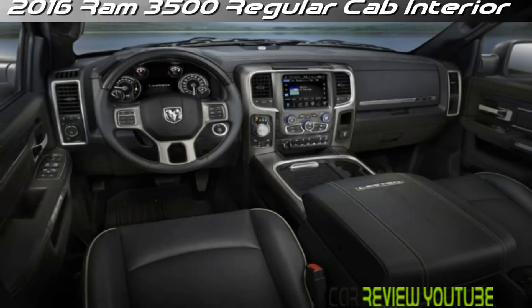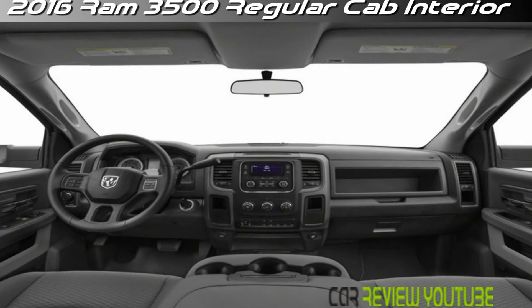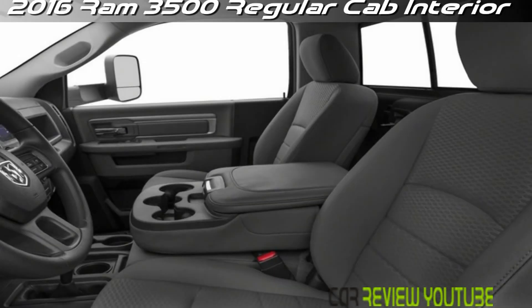The 3500 also remains eligible for a normally aspirated 6.4-liter V8 powertrain mated with the six-speed shiftable automatic, producing 410 HP — 370 HP in megacab version — and 429 lb-feet of torque. Towing capacity with this up-powered V8 maxes out at 16,370 lb. Also available for the upcoming year's 3500 is the 6.7-liter turbodiesel.